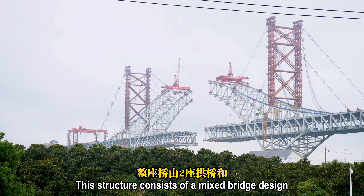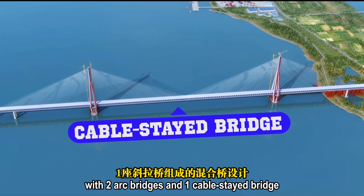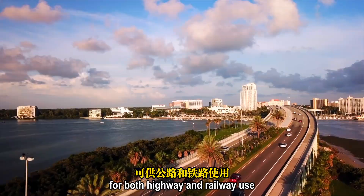The structure consists of a mixed bridge design with two arc bridges and one cable-stay bridge, which upon its completion will be the world's largest span cable-stay bridge for both highway and railway use.